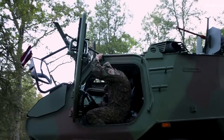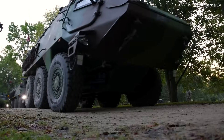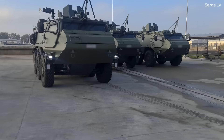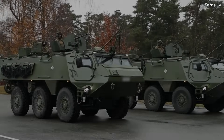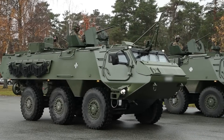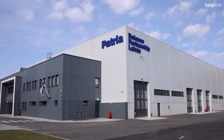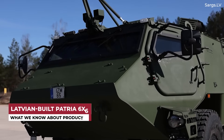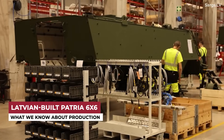In a previous video, we covered Latvia's acquisition of the Patria 6x6 Armored Personnel Carrier, or APC. In that video, we went over the general history of the deal and highlighted that while Patria is very much a Finnish company, most of the 6x6 APCs for Latvia's National Armed Forces will be built in Latvia. With the Latvian military recently putting out a video discussing this local production, we thought we would cover this topic as well. I'm Matthew, and this is Baltic Defense Review.